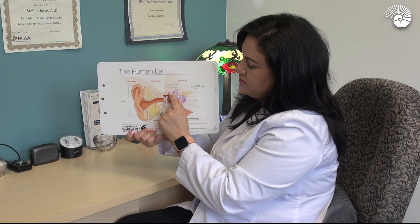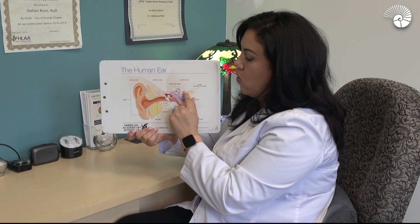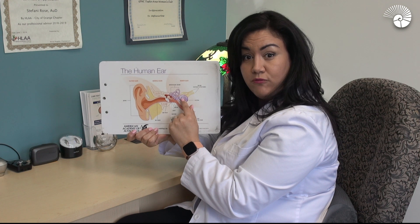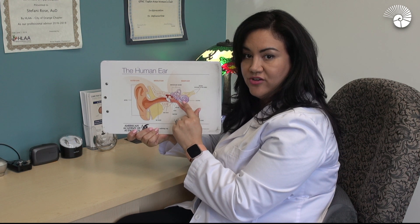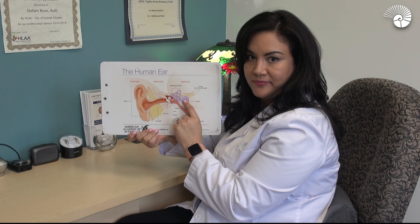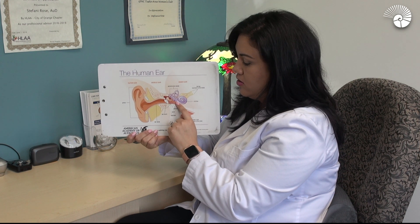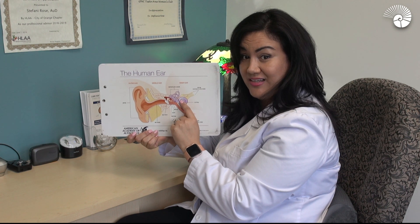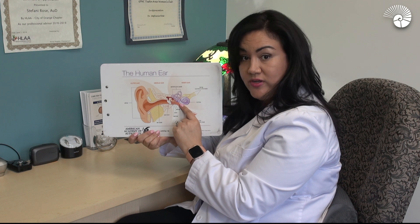The cochlea has two sections: there's the balance section and the hearing section. This whole thing is encased in bone, and inside there's fluid. Inside of the little spiral, we have little hair cells or cilia that go from high pitch to low pitch in the center. That's why as we age, we have high frequency hearing loss, because all sound, whether it's high or low, has to go through the high frequencies to get to where they need to go. So they tend to wear down first with time, age, and noise exposure.